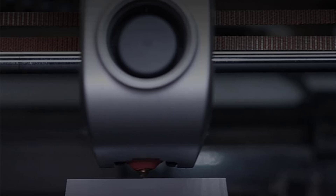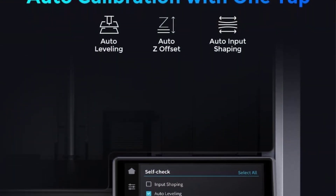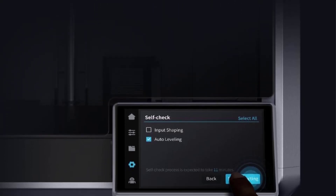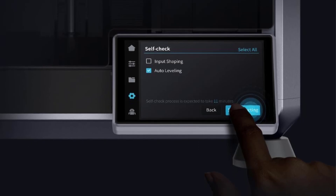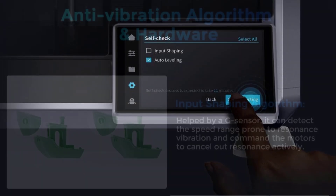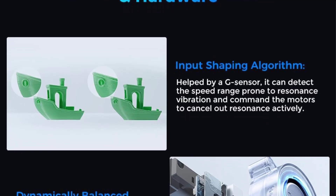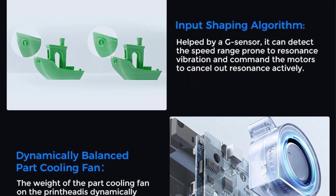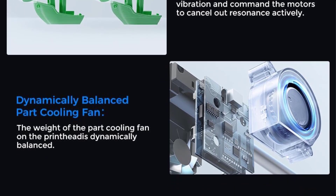The extruder is equipped with a newly added side spring and ball plunger, feeding filaments precisely without slacking. Apart from regular filaments, it can also handle flexible TPU. The K1 SE has a super rigid frame with parts made by integrated die-casting, operating stably with minimal shaking. Its structure can be creatively modified by adding 3D-printed side panels, a side spool holder, and more.